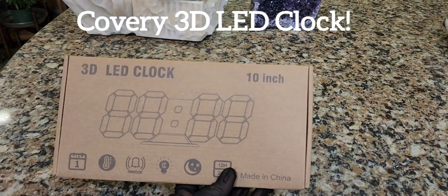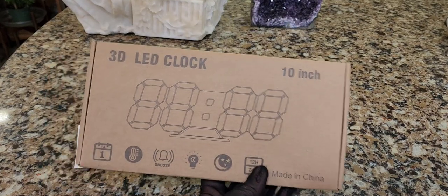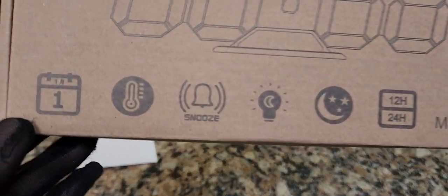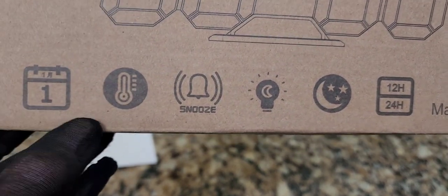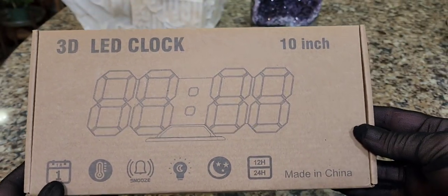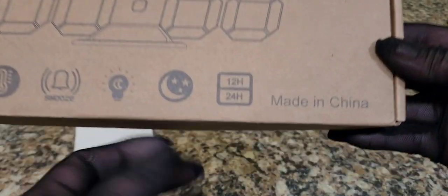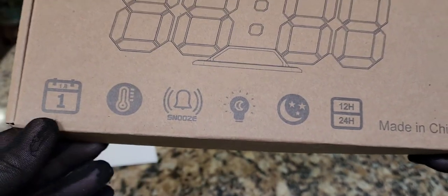So far we've got a 3D LED clock, 9.7 inches — well, on the box it says 10 inches. Let's check it out. It has all these features: it even tells you the temperature, it has a remote control, it actually doubles as a nightlight. You can use military time or regular time, and all sorts of things.